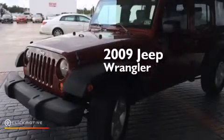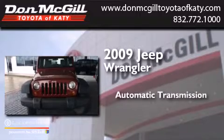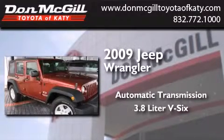This is a 2009 Jeep Wrangler. This SUV has an automatic transmission and a 3.8 liter V6.